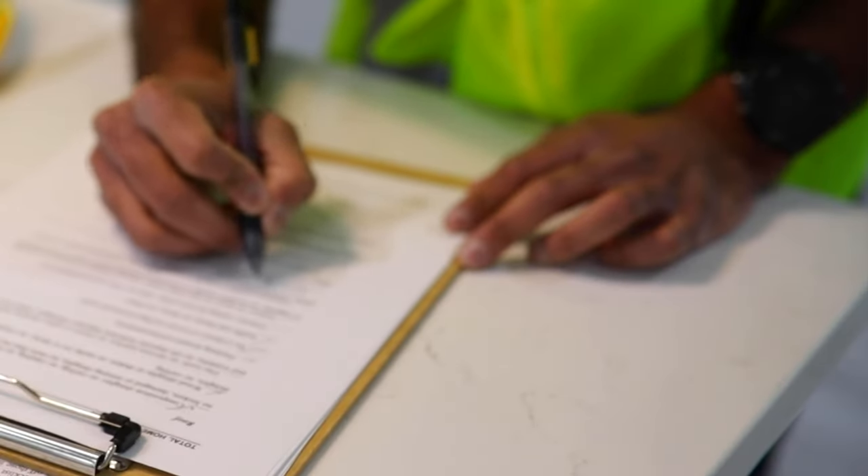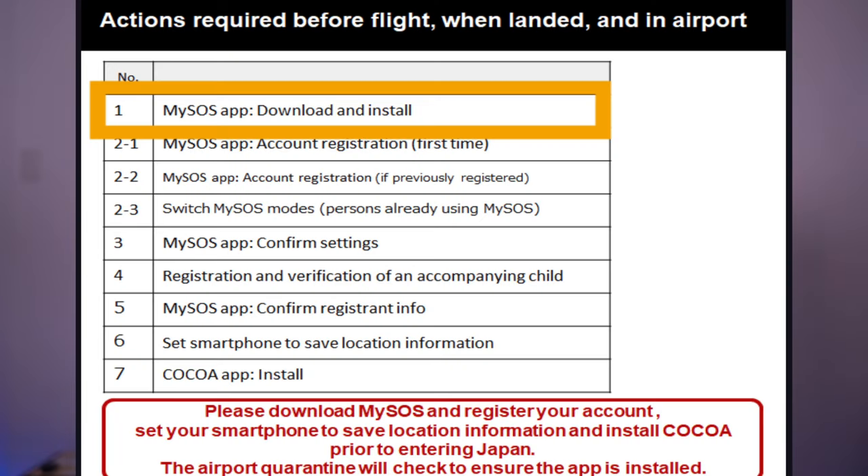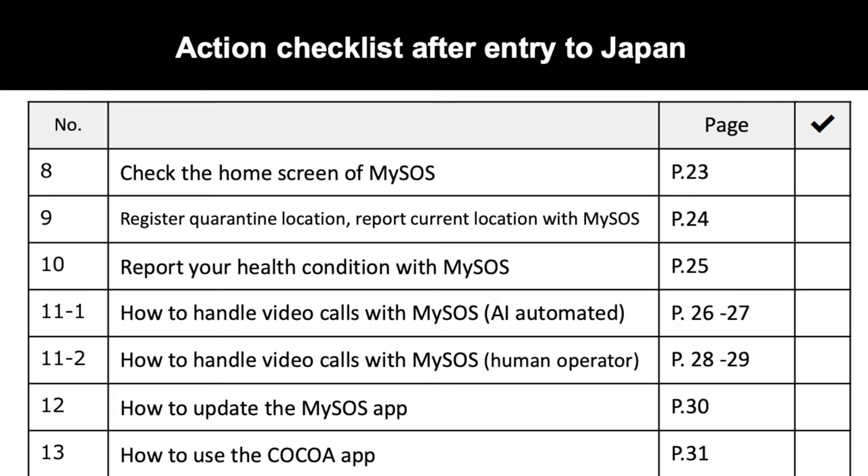You might be wondering how do they monitor you — how do they keep track whether you're out or at home? This is where the app comes in. Upon your arrival, you are required to download an app that monitors your location and health condition, and you have to give updates on a regular basis to the responsible authorities. For those who do not have smartphones, don't worry — upon arrival you'll be given a chance to rent one, and the quarantine staff at the airport will help you throughout the process of downloading the app.